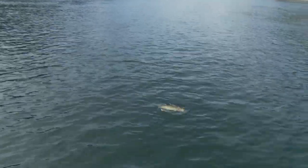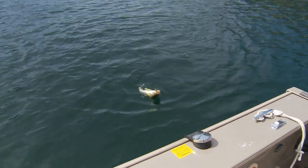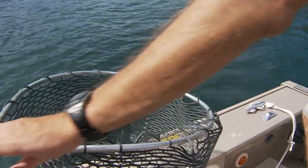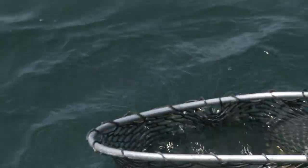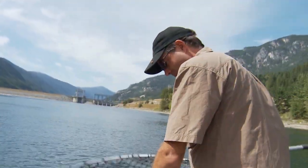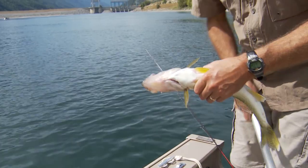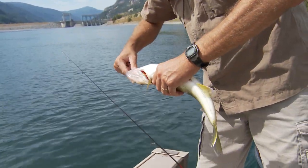So we'll have to go through a little bit of the technique here. Get the net right there — we'll just put him in the net. This is the first walleye of the day. We're going to keep these — we're not going to catch and release the walleye today. They're good eating, fillet them up nicely, really good to eat.